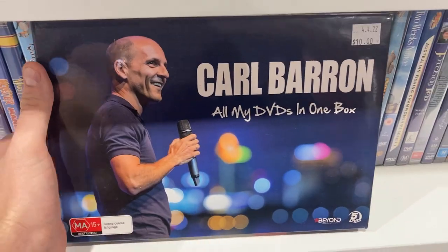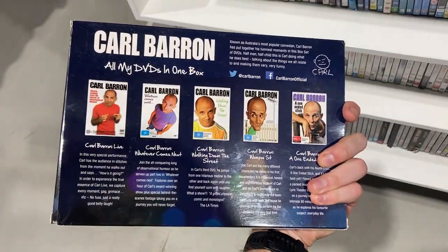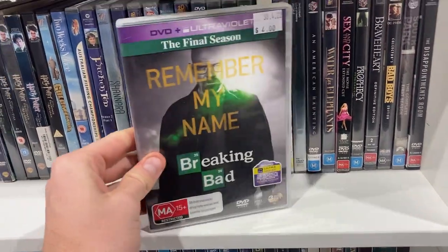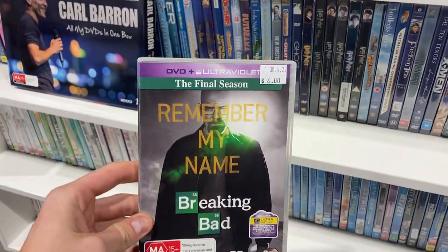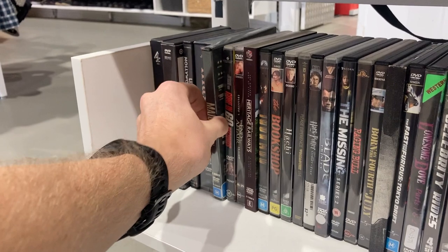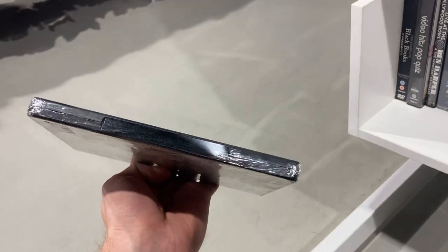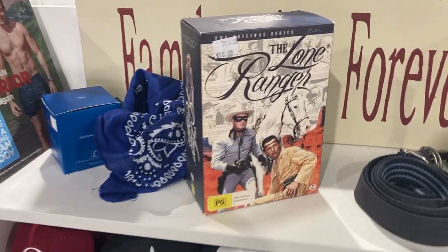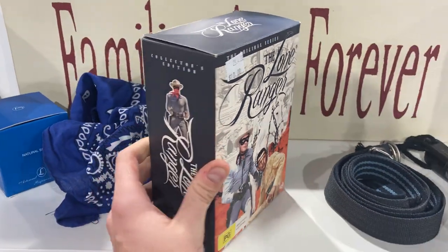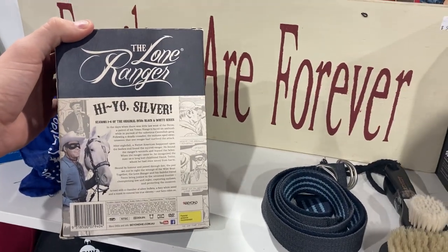Looking at DVDs, I found Carl Barron's 'All of My DVDs in One Box' for $10, which should convert into about $50 — a good find. Tried to run the latter-seasons play on the final season of Breaking Bad, but unfortunately there was just no value in it. Brand-new DVDs are another game I like to play — one was only $2 and turns into about $20, and then Magret Series 1 and 2, brand new and sealed, gets about $25. The Lone Ranger for $10, brand new with 24 discs — these sorts of things go for about $89 — but there were no comps on eBay, so I'm running a little bit of a risk.